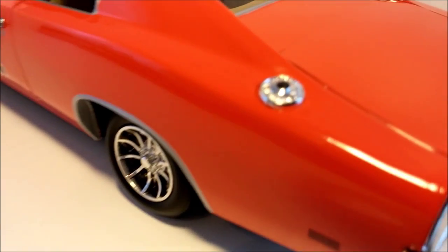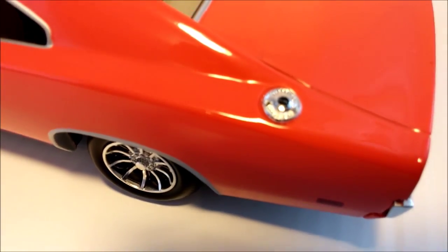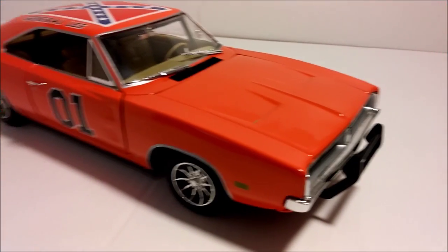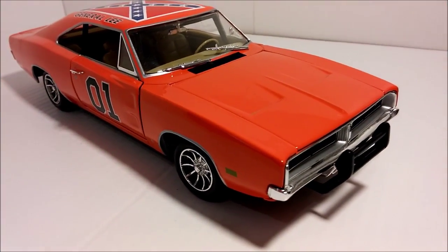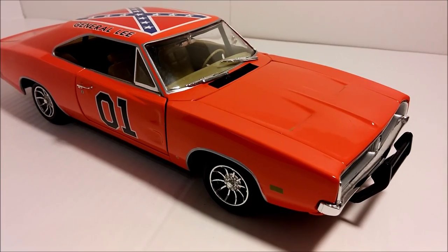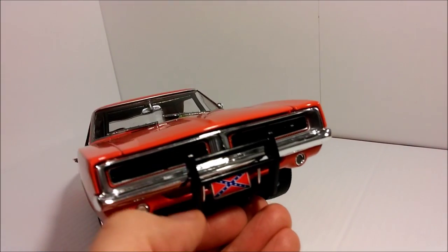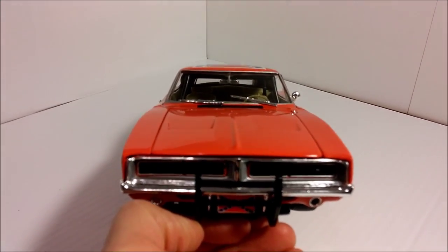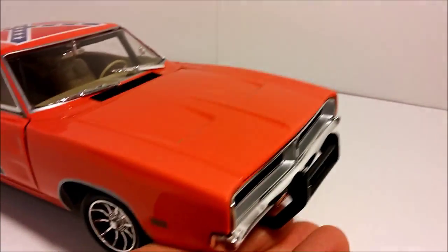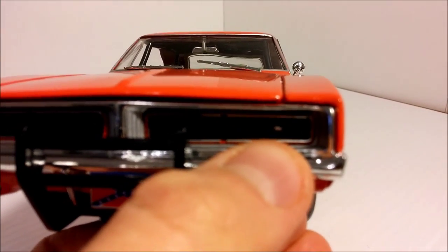These model cars here were made by ERTL. Of course they don't have functioning engines, but we'll have a look under the hood in just a moment. So let's go ahead and take a look at the exterior of the car. For starters, it has the orange paint just as in the show. Then we have this black push bar, which appears to be just like in the show. You can clearly see the little RT logo for road and track.